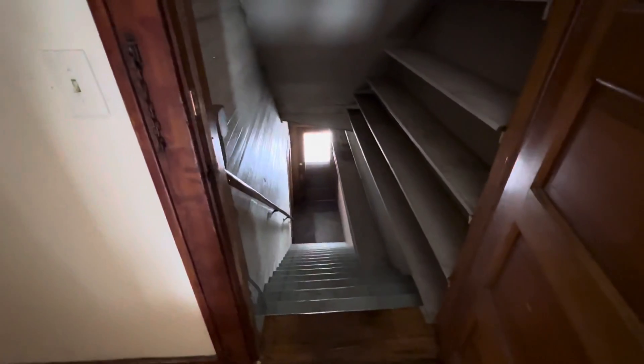This is the front entrance. There's also a back entrance here.